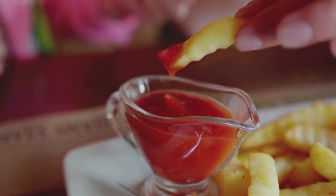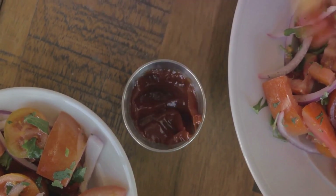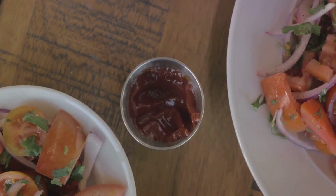So whether you prefer to call it ketchup or catsup, rest assured, you're talking about the same deliciously tangy condiment. Now pass the fries, please.